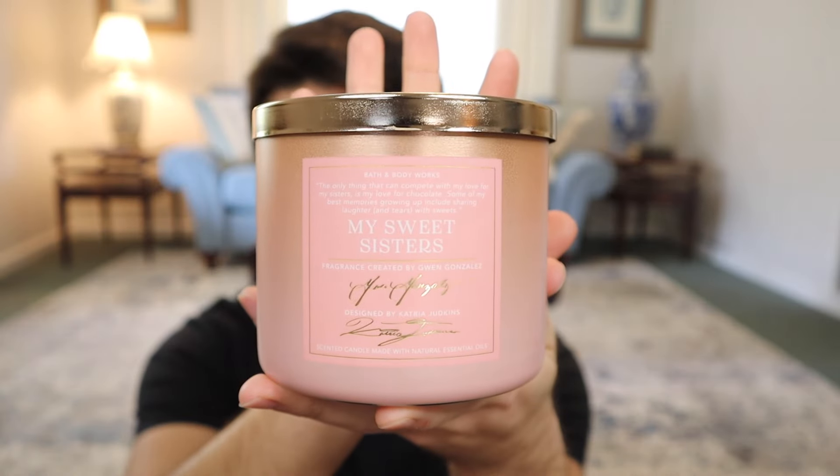So we have the Black History Month collection - there are four fragrances. According to the signage, it's a collection of exclusive candle fragrances created by perfumer Gwen Gonzalez and designer Katria Judkins. The candles all look similar but in four different colors with their signatures on them. Gwen says it's 'an endlessly fascinating journey of self-expression and sensory exploration,' and Katria says she loves being able to create things that other people can love and enjoy. She certainly did an excellent job of placing text on a square box.